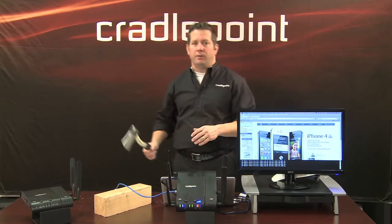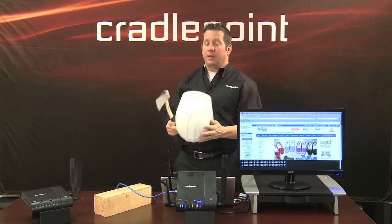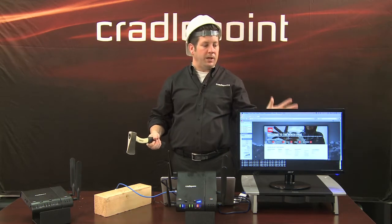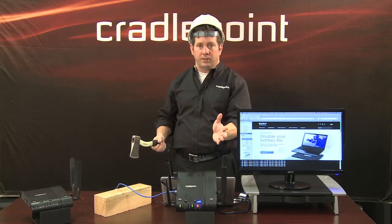In order to simulate this failover, I'm going to put on my hat, grab my hatchet, and cut the wired connection to the internet. And as you will see, the impact on a user here and the customer experience they will see when they failover to 3G and 4G technology.